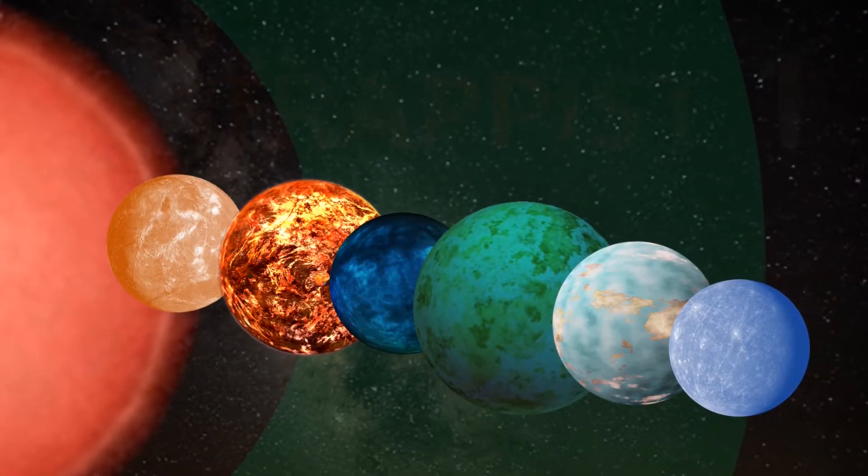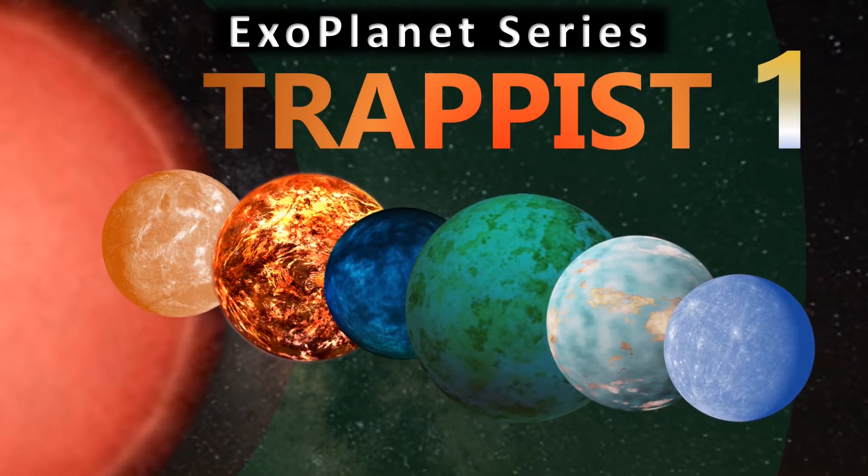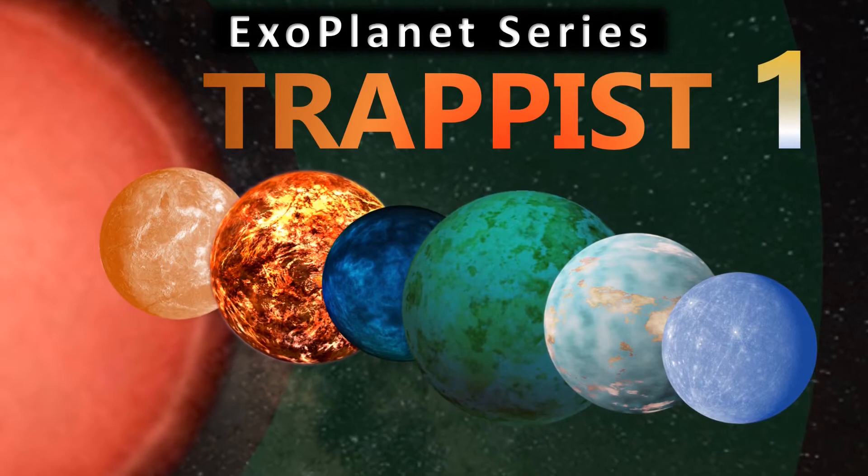Hi everyone, Vega here and in today's video we're focusing on a much requested topic: the TRAPPIST-1 system, so let's get to it.